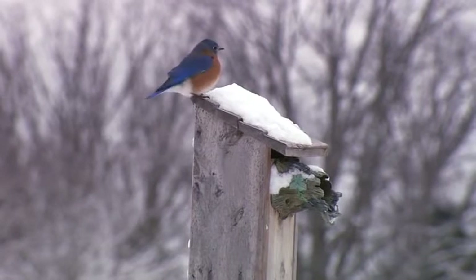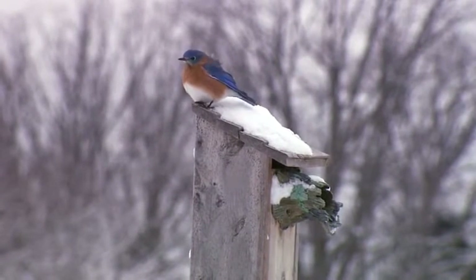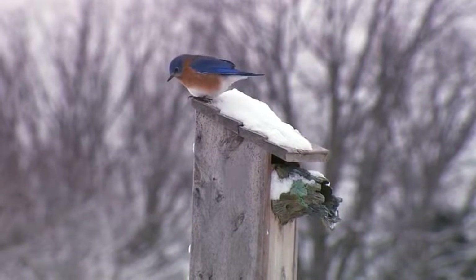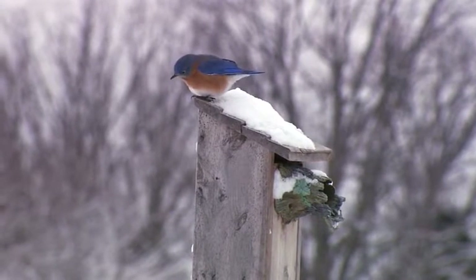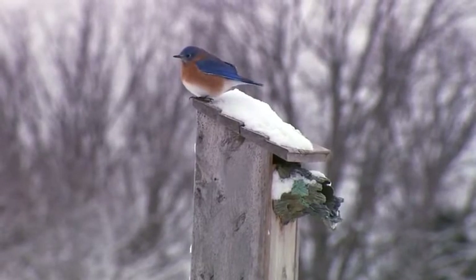Once the Bird Guardian is on, leave it there year-round. Many birds roost at night in nest boxes, and a Bird Guardian continues to provide all-season protection.